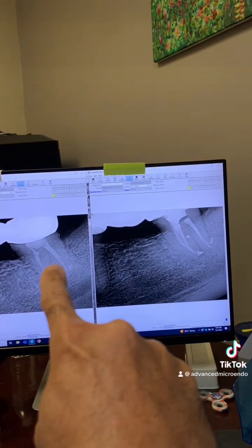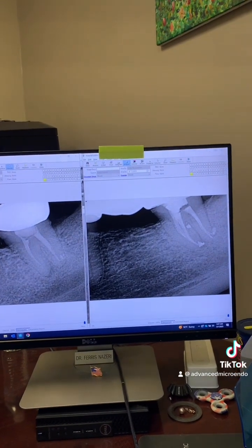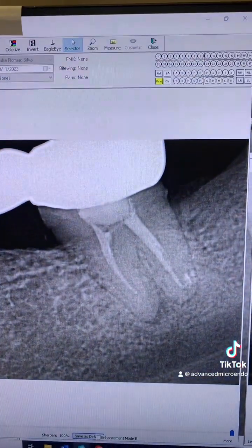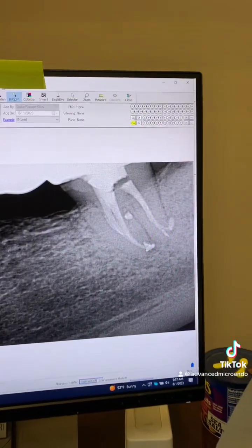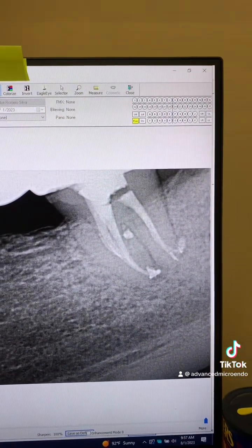And here it is — pre-op and post-op. That is not called a root canal. This is called a root canal. Excellent.